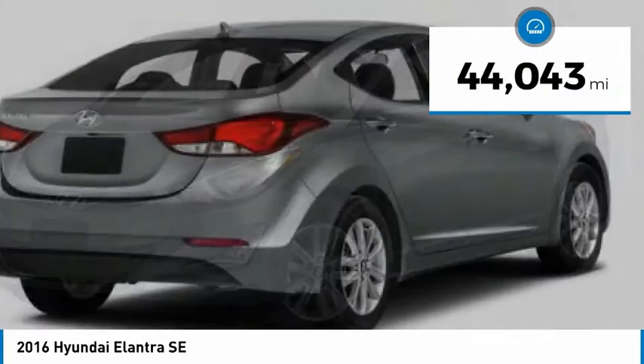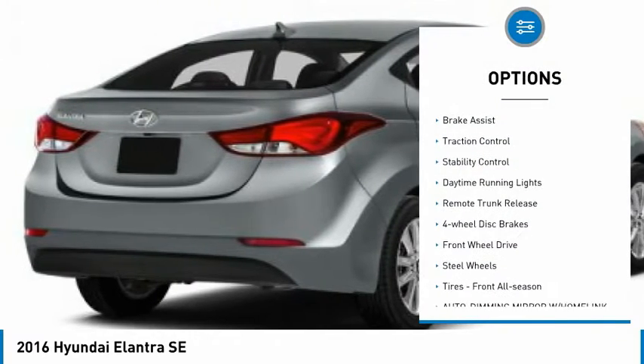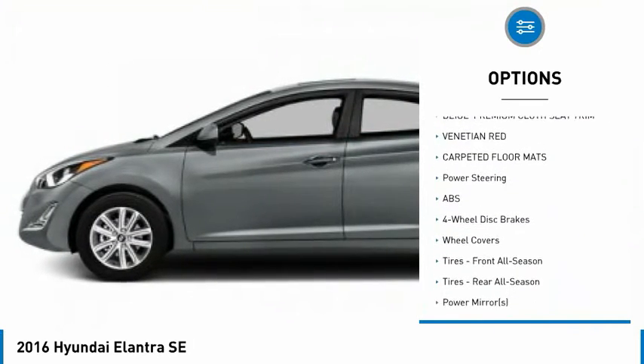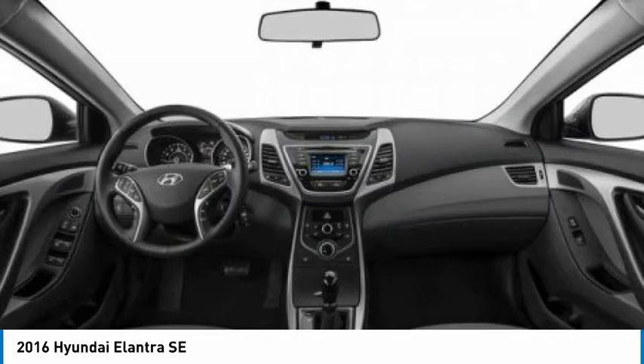This vehicle has less than 45,000 miles. Here are some of this vehicle's great options: tire pressure monitor, brake assist, traction control, stability control, daytime running lights, remote trunk release, four wheel disc brakes, FWD, steel wheels, and front all season tires.